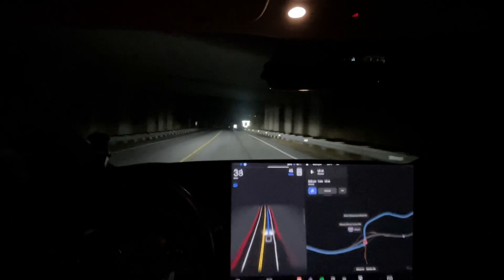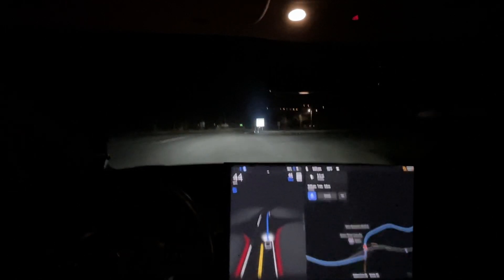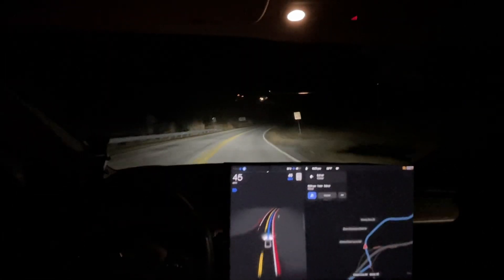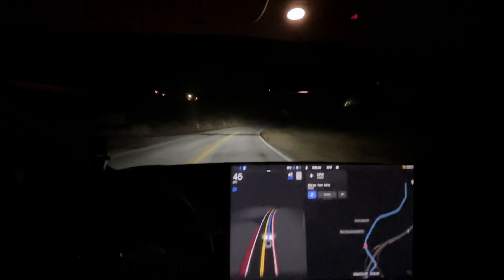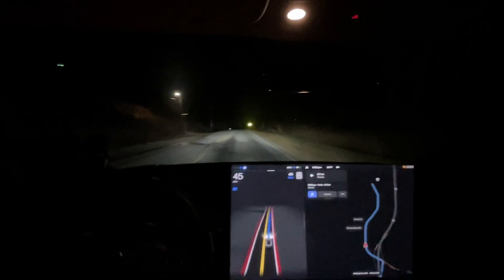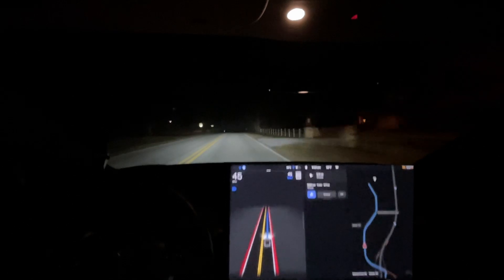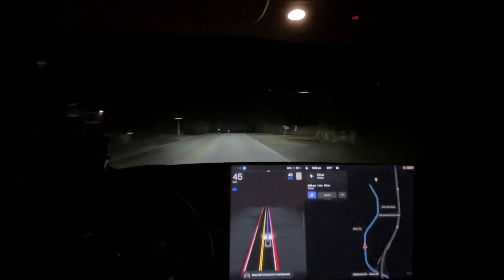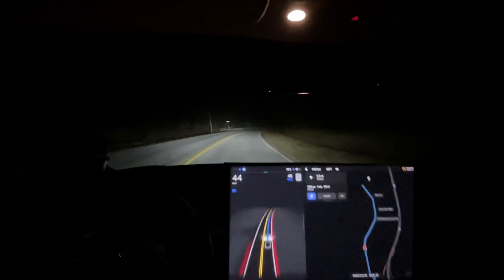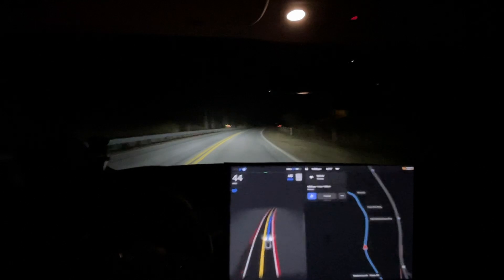They fixed the speed limit right here — it got fixed. Something changed: it definitely never has done that before, speeding up to 45 right there. That's awesome, love that. That's going to be the end of this drive, everyone — that was a good final note to end on. If you have questions put them down below, and if you have suggestions for future improvements I'm really receptive to that. I'll see you in the next video — thanks for watching, bye!